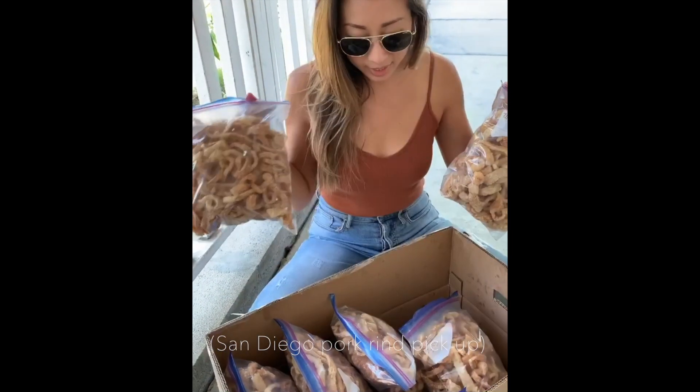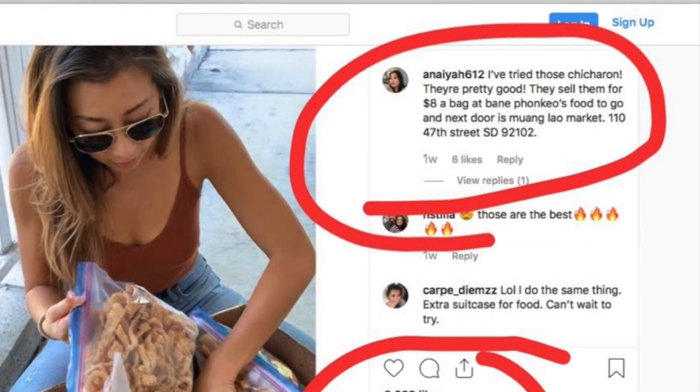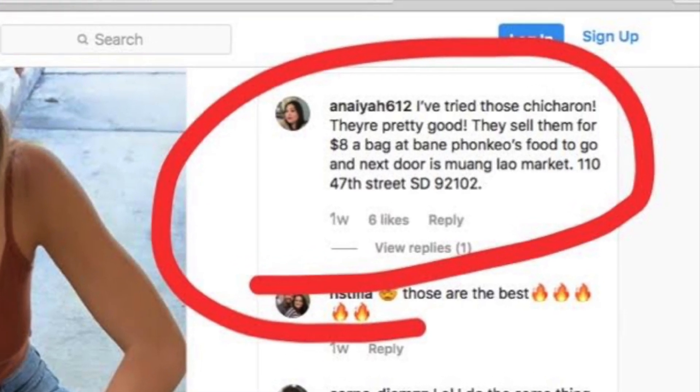I was recently in Minnesota visiting family, and every time I go back I like to bring some kind of fruit, vegetable, or specialty item that they can't get there. This recent trip I made a stop in San Diego to pick up some pork rinds — I ordered 15 bags from a woman who makes them out of her home. I can't give out her information, but I will link an Instagram photo where locals share where you can buy them in and around San Diego. I picked up 15 one-gallon bags, put them in a box, and checked them in at the airport.